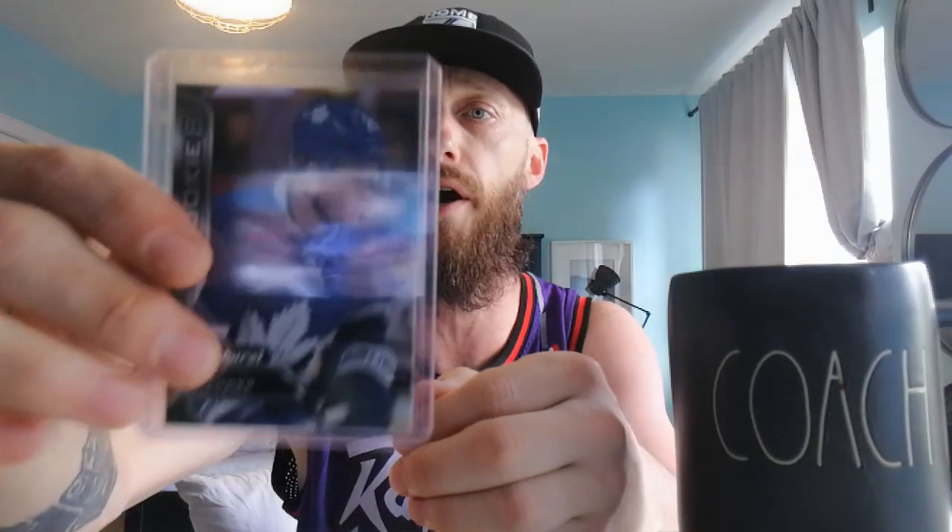William Nylander — love the guy now. Sharp. Had a nice rebound year. This is his Parker's rookie card. There he is, William Nylander. I think he's going to still be better than his brother. What do you think guys — comment below. Alex or Willie?